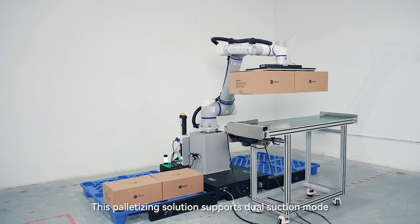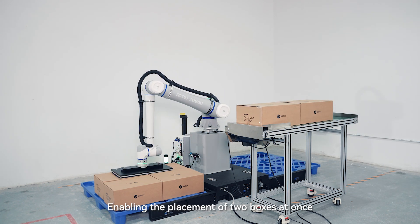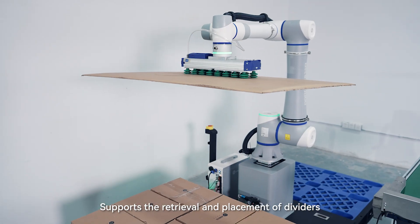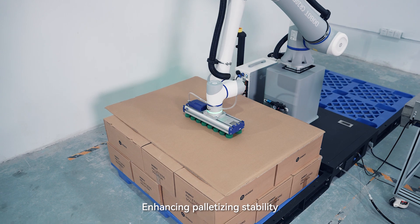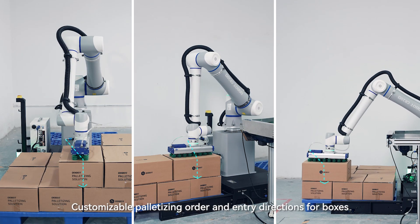This palletizing solution supports dual suction mode, enabling the placement of two boxes at once, significantly improving palletizing efficiency. It supports the retrieval and placement of dividers, enhancing palletizing stability. Customizable palletizing order and entry directions for boxes.